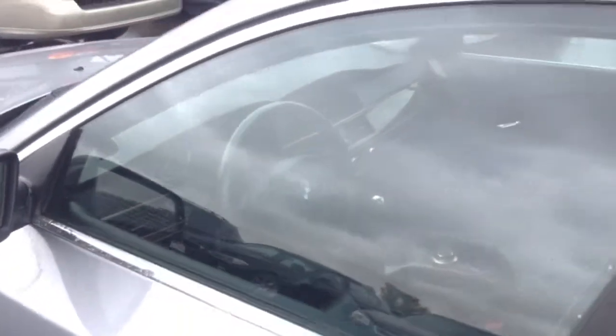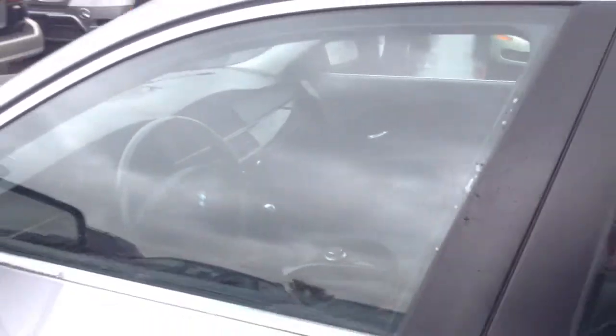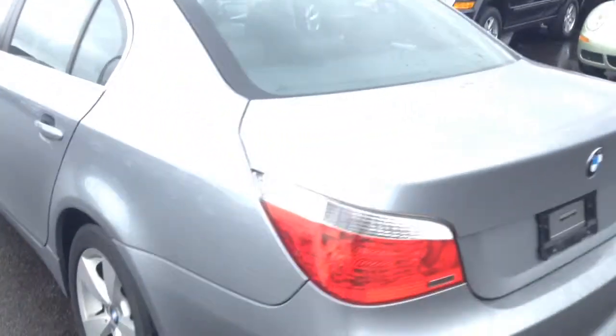You can see on the inside, this black interior. Unfortunately, the keys are with the emissions test people so I'm not able to get inside. But it does have, as you can see, the iDrive. It looks to be in pretty great shape in there — no tears, no leather scuff marks that I can see from out here.